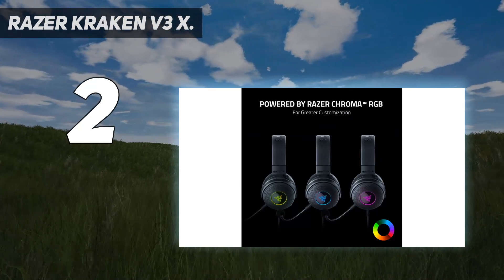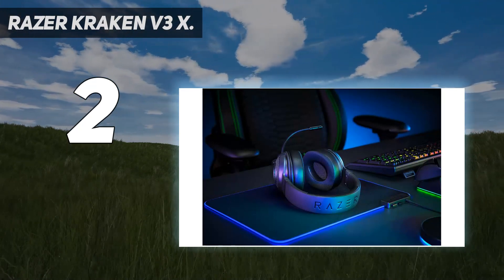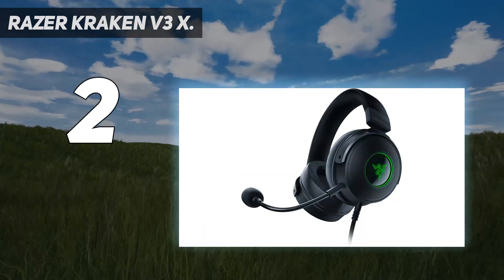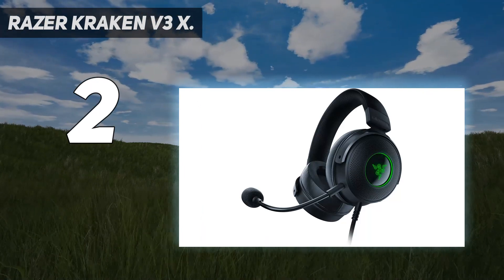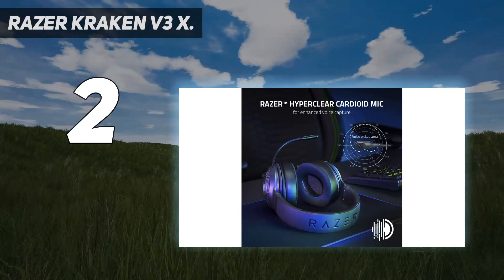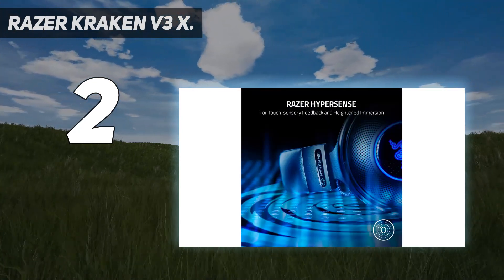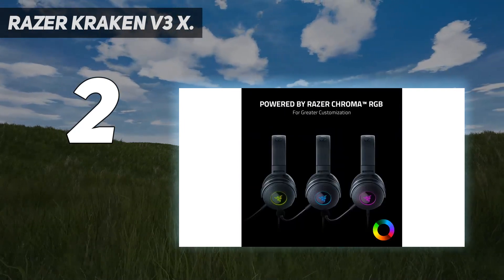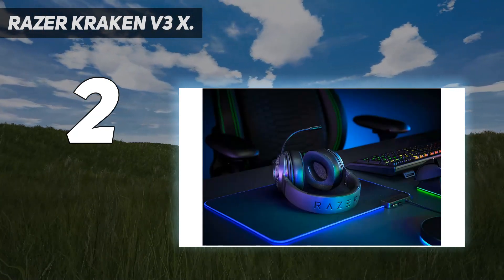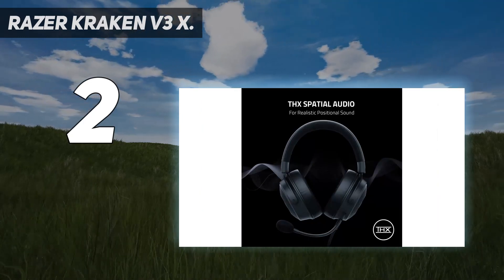Immersive 7.1 surround sound for positional audio heightens your match awareness and lets nothing escape your ears, with accurate positional audio that lets you pinpoint intuitively where every sound is coming from. The ultralight build is engineered to be extremely light at just 285g, so you can experience superior audio gaming for hours without being weighed down. The Razer HyperClear Cardioid Mic features an improved pickup pattern that ensures more voice and less noise, tapering off towards the mic's back and sides, with a bendable design that lets you easily place the sweet spot at your mouth.